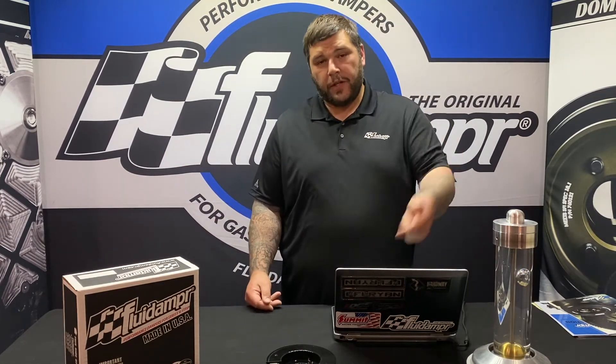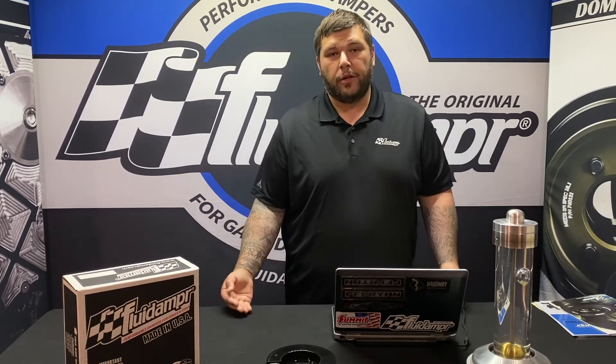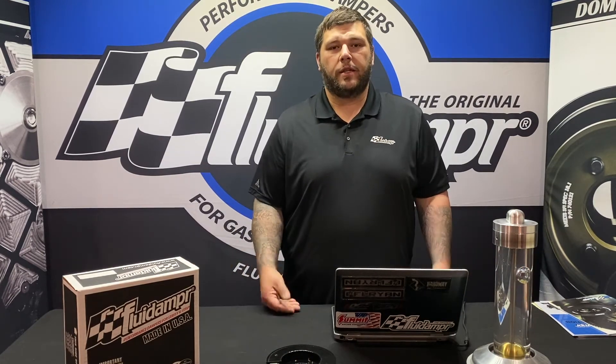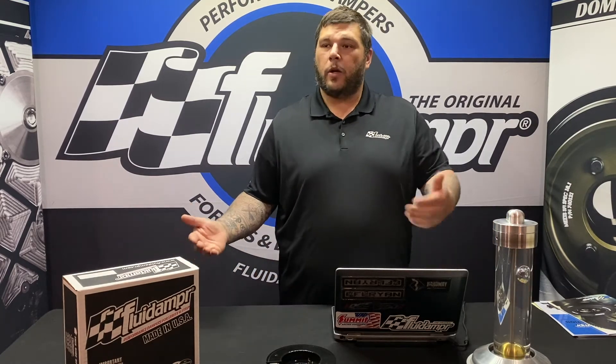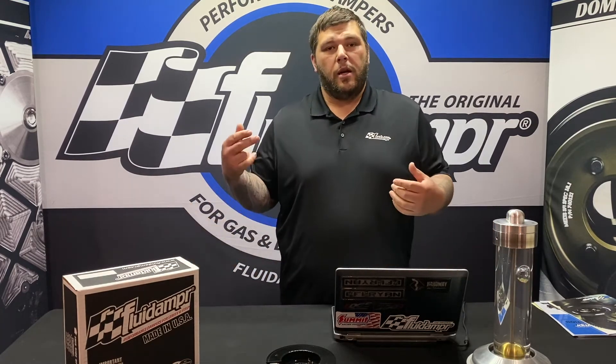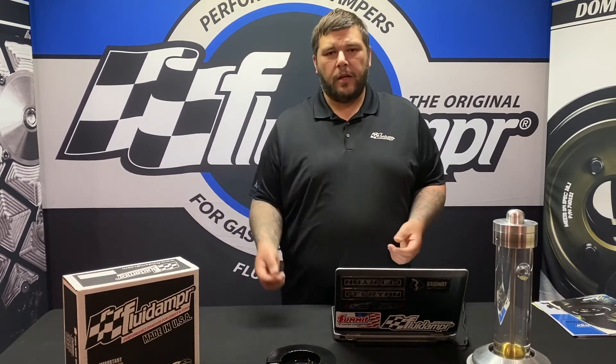Viscous dampers are common in the heavy-duty diesel market. The original viscous damper was invented by Vibratech, our parent company, in 1946 for class 8 heavy-duty diesel trucks. In the early-to-mid 2000s, when diesel performance for lightweight trucks started gaining mass popularity, it was only natural that Fluid Damper come on board.